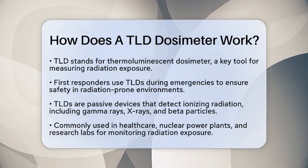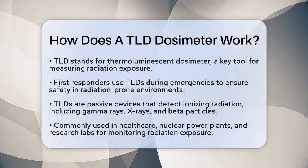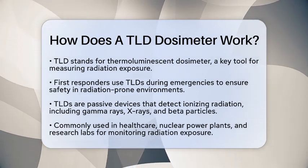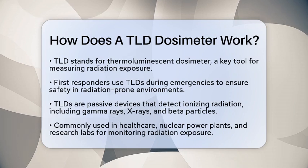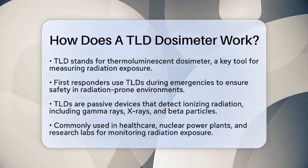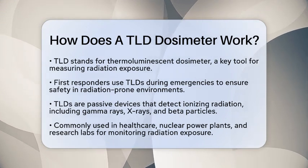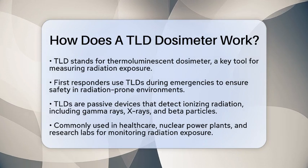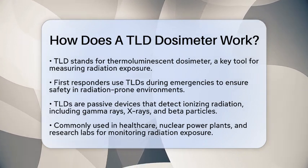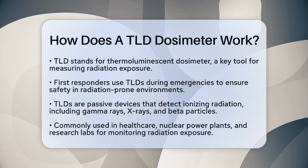How exactly does a TLD dosimeter work? A TLD is a passive radiation detection device. It measures exposure to ionizing radiation, which includes gamma rays, x-rays, and beta particles. These devices are commonly used in healthcare settings, nuclear power plants, and research laboratories. They help monitor radiation exposure, which is crucial for safety.